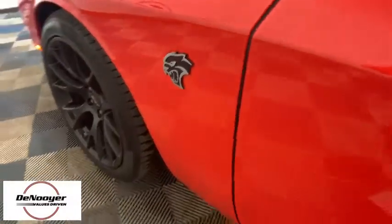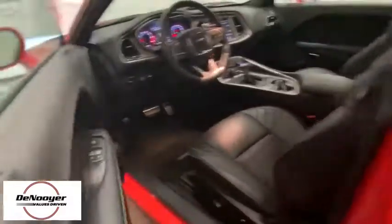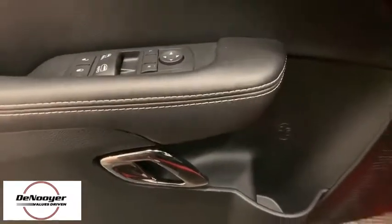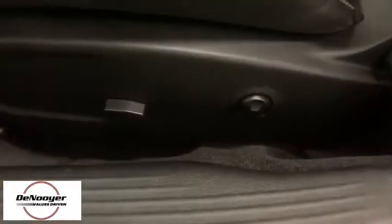Traction control, navigation system, power sunroof, dual airbags, power steering, four-wheel disc brakes, active suspension system, compass, electronic stability control.